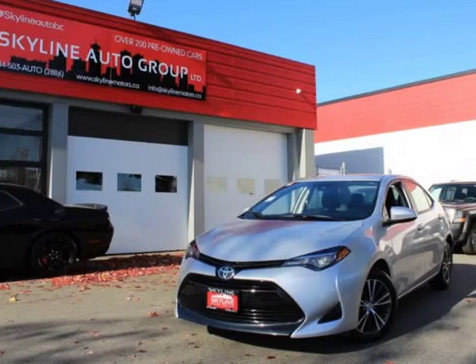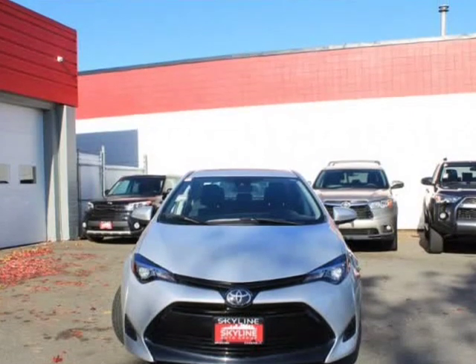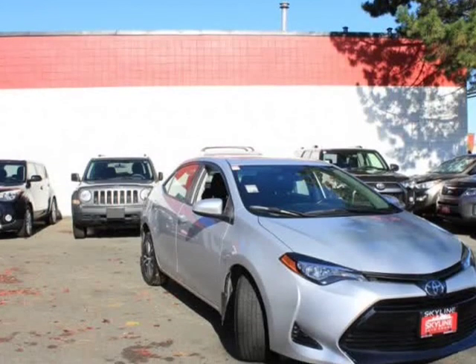This 2019 Toyota Corolla is brought to you by Valiato Group. Features: Engine — 1.8L 4-cylinder DOHC Dual VVT-i. Transmission — Continuously Variable Transmission (CVT).